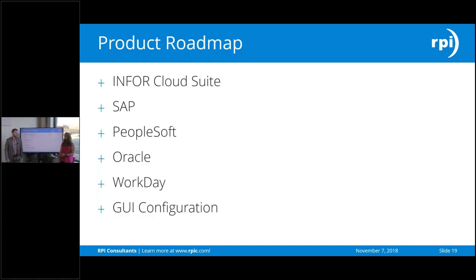The next thing is our product roadmap. We do have functionality laid down for out-of-the-box Lawson configuration, but we have some other big ERPs on our future roadmap. Yoga Connect will be ready to go for those in the future, including Infor Cloud Suite, SAP, PeopleSoft, Oracle, and Workday. Another important roadmap item is a GUI configuration interface so that users can configure and update Yoga Connect themselves after it's already been laid out, or deploy it to another system.